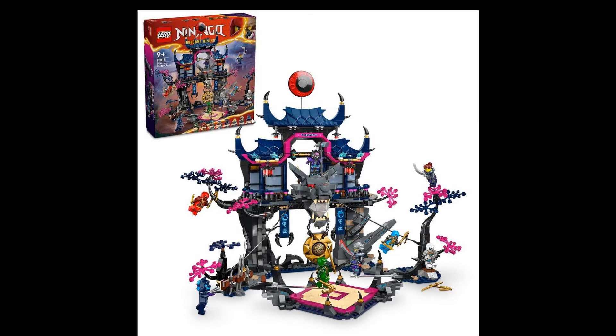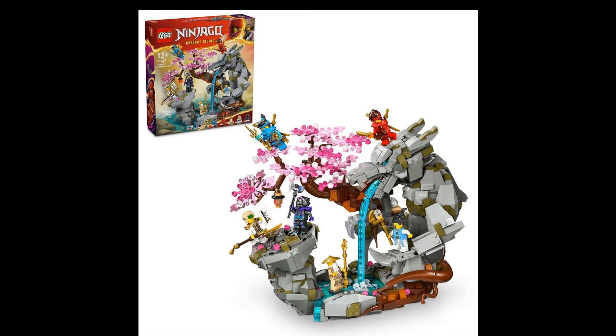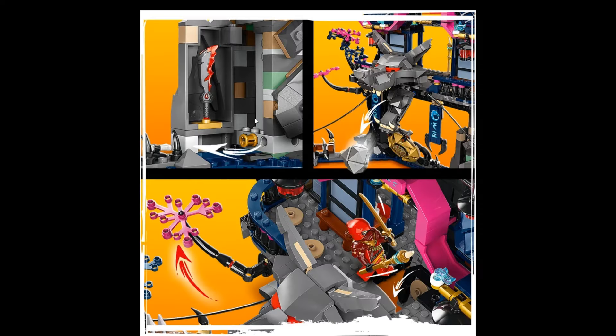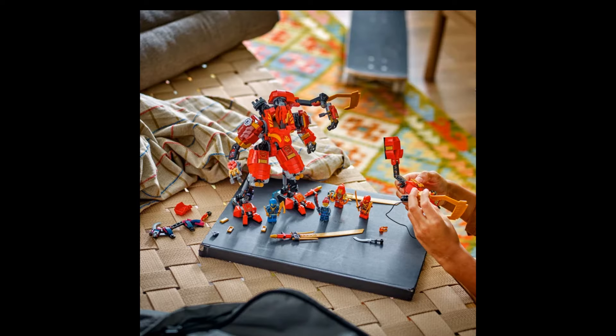I might need to get a few more of these Ninjago sets. The minifigures are also nice — they change a little. The Dragon Stone set was 1012 pieces, and this Wolf Mask Dojo is 1119 pieces, so slightly more than the first one, but still not bad at all. More minifigures, more nice weapons.